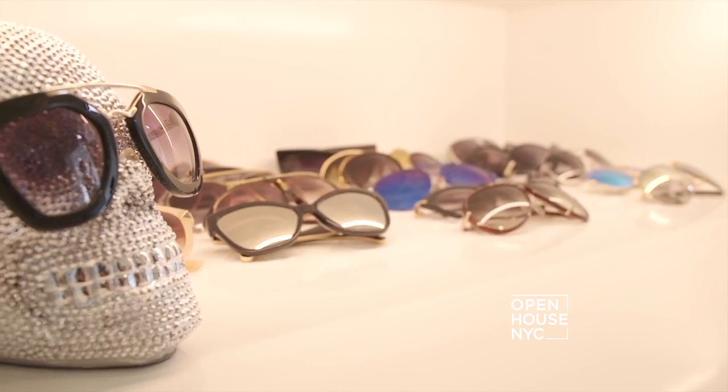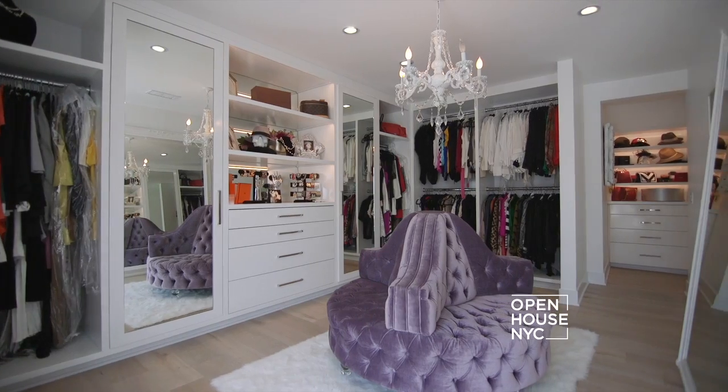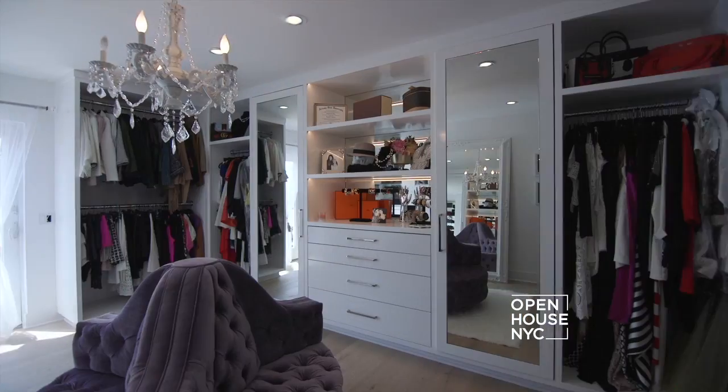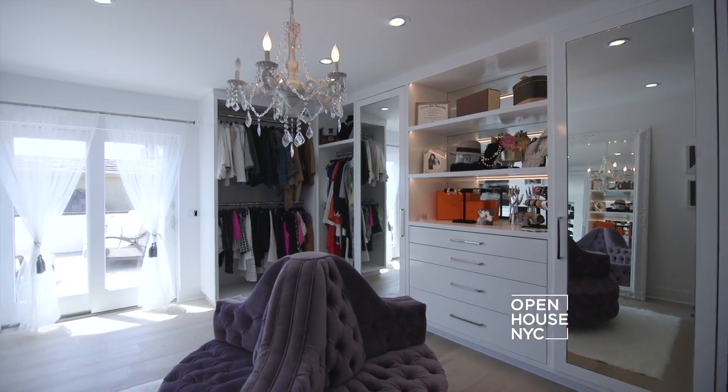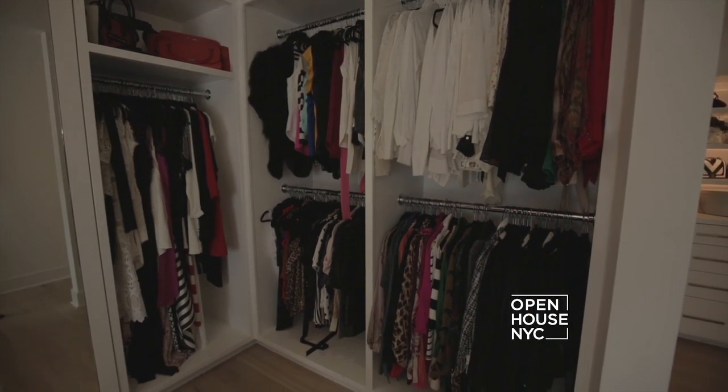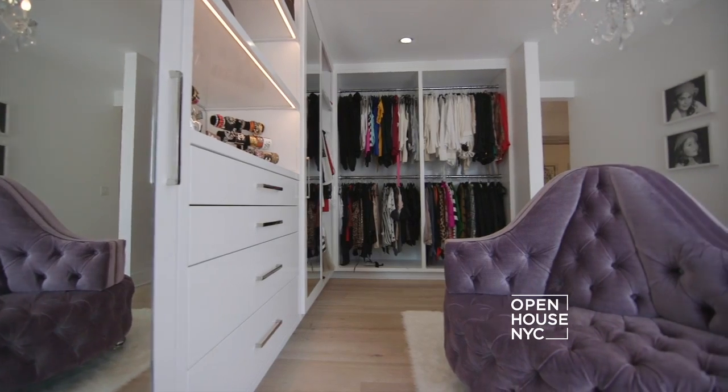Now I'm so excited to show you my closet. What I personally love about this closet is that I feel like I'm in Paris. This closet used to be a bedroom — right here used to be a toilet and a shower — and I made it into clothing racks.